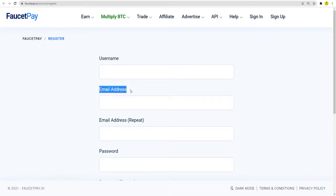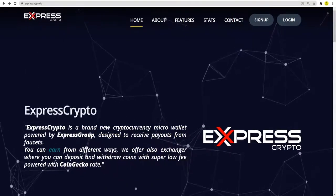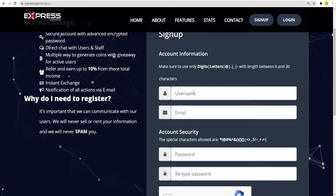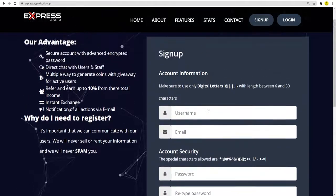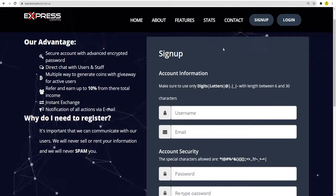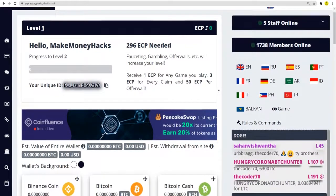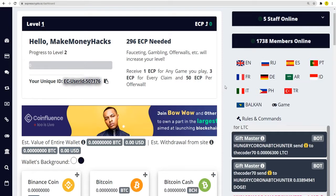Once you are done with that, the next website you need to connect to is called expresscrypto.io. This is also a necessity for implementing our strategy correctly. You will have to sign up by simply clicking on the button in the top right corner. Enter in your credentials — username, email, and most importantly, enter in a valid Bitcoin address, because that is why we connected to Coinbase or blockchain.com in the first place. We need to link our Express Crypto account and our FaucetPay account to that Bitcoin address. Make sure you enter the correct one, otherwise you will not be able to withdraw your money.